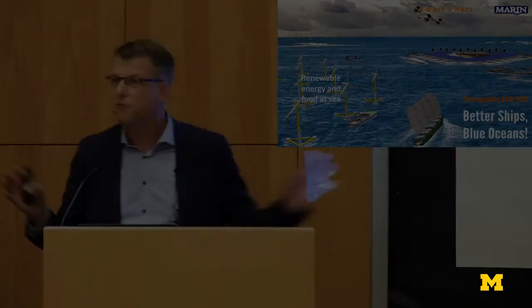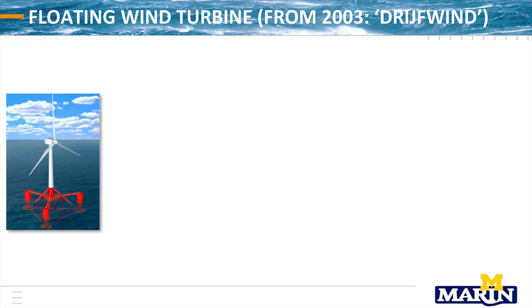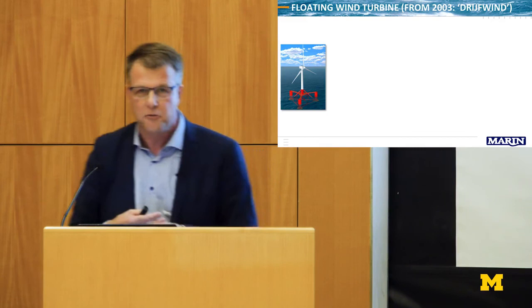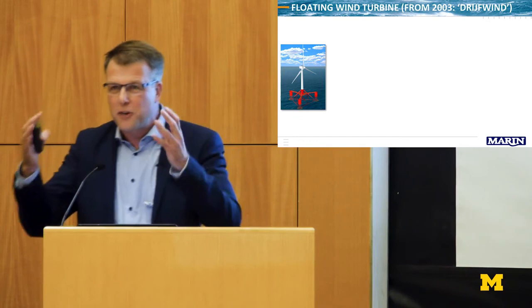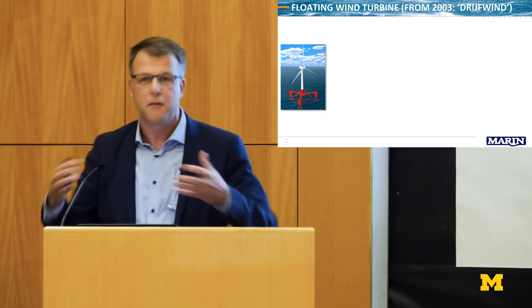Moving to renewable energy and food at sea: what you see are floating wind turbines. Around 15 years ago at MARIN, we started with floating wind turbines and everybody said we were crazy. At that moment we hardly had any fixed-bottom wind turbines in our country. We had this idea: if you can do it on land, maybe at sea too — put them on a floating structure from offshore oil and gas, at locations with much more wind, out of sight, and very efficient.